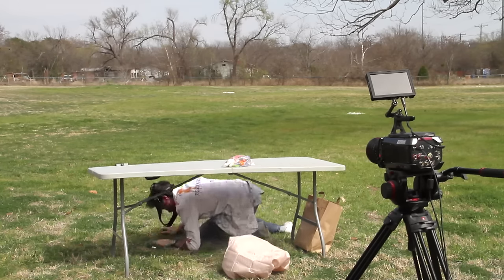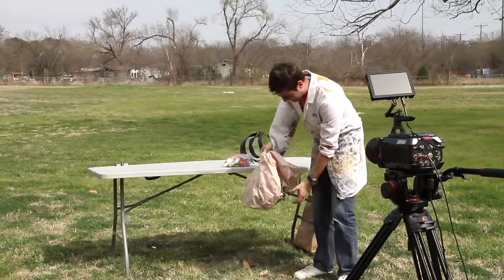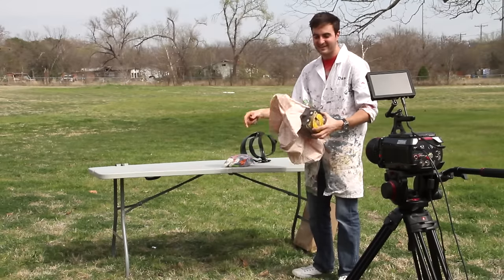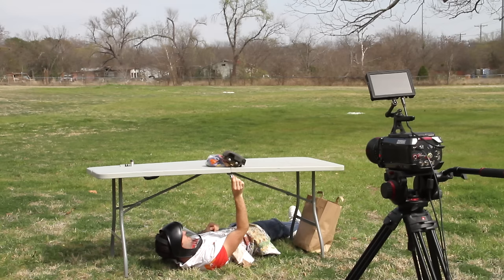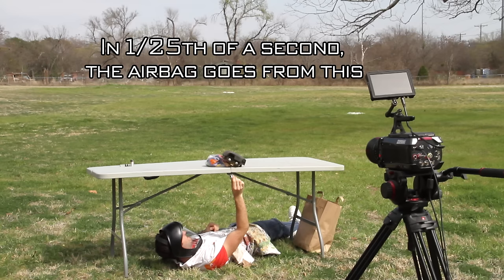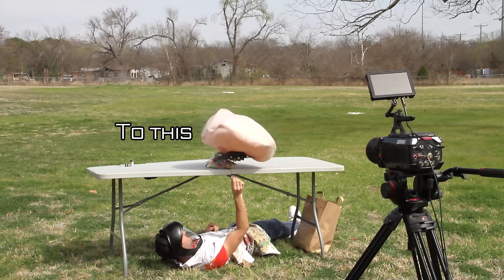Bloody hell! That was fast! Oh my god. Bloody heck. Did you see me jump? No.